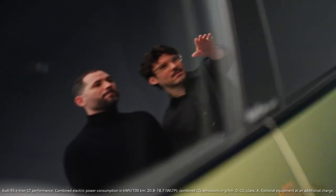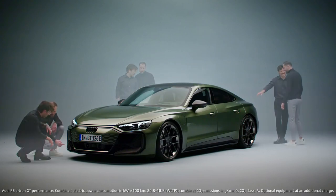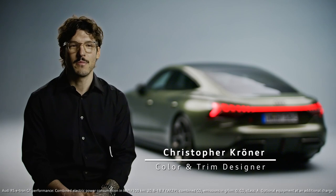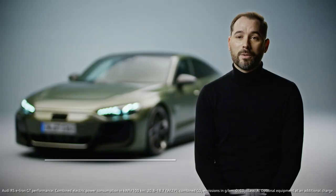We work really closely together with colleagues from other departments like interior and color and trim. My name is Christopher, I am color and trim designer at Audi. My name is Juan Carlos Huerta, I am exterior designer in Audi design.